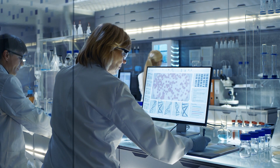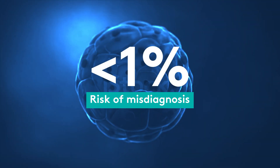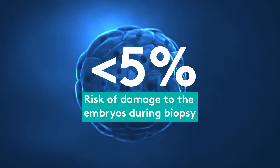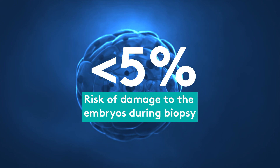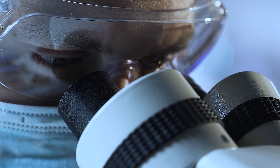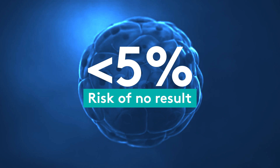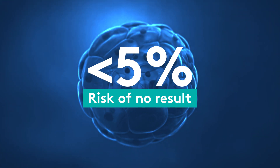There are limitations with the pre-implantation genetic testing process. There is the risk of misdiagnosis, which is very small at less than one percent, and there is the risk that the embryo will be damaged by the biopsy and freezing process — again less than five percent, but definitely something to consider when dealing with a single embryo at the end of your IVF cycle. There is also the risk of a no result — again less than five percent — which can mean that the testing for that particular embryo was not suitable.